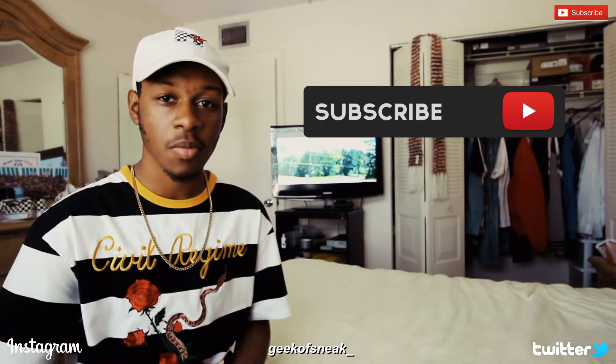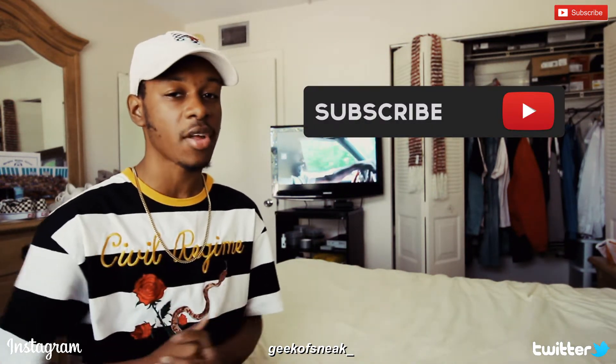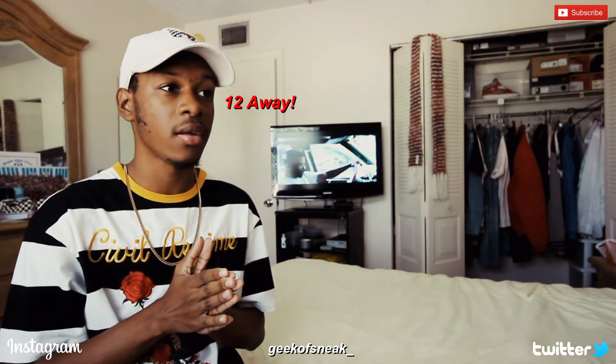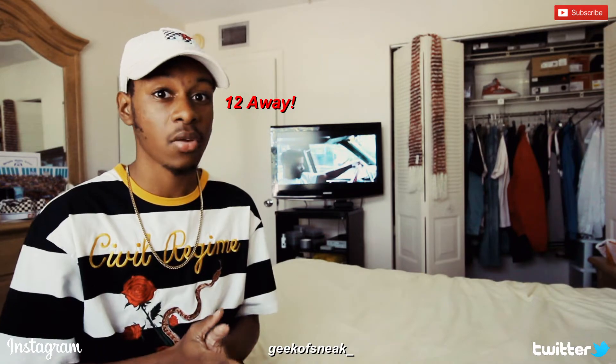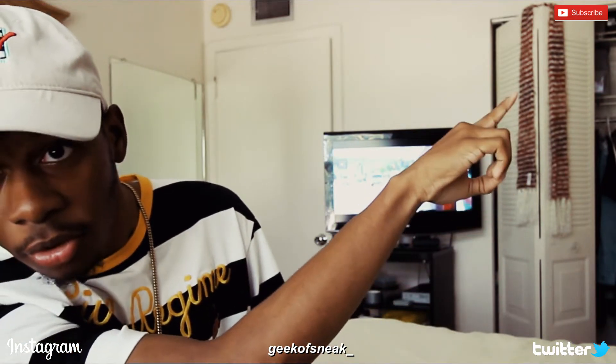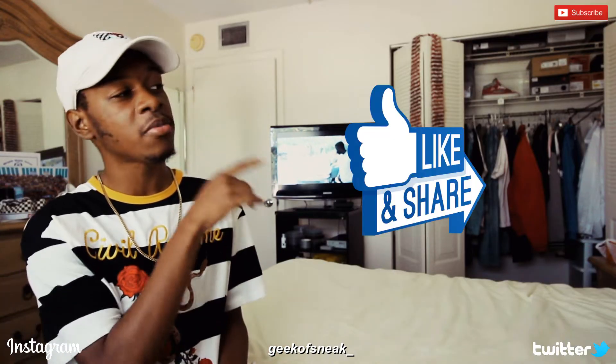If you are new to the channel, make sure to hit that subscribe button. We are doing a sneaker giveaway at a thousand subscribers where you can choose any sneaker you want for $150 or less. We are only like 20-something away from a thousand, so hit that subscribe button right there in the corner. If you guys enjoy the video, make sure to hit the thumbs up and follow me at Geek of Sneak underscore.